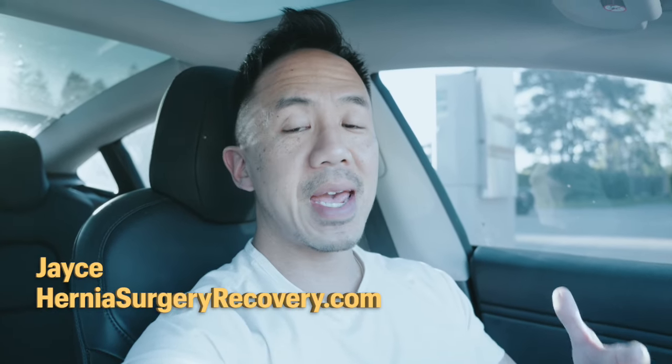What's up guys, I'm Jace of herniasurgeryrecovery.com and Defy Fitness. I'm actually here today at Schildweiss Hospital because I found out I have a friend that just got surgery. So let's go visit her, we'll see how her recovery is doing and I have a little gift for her too, so let's go.